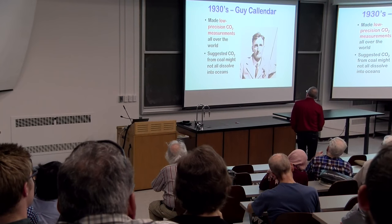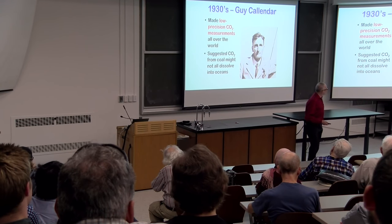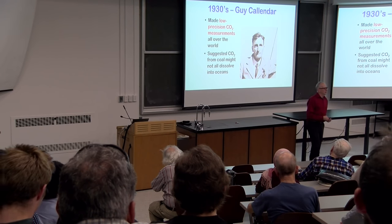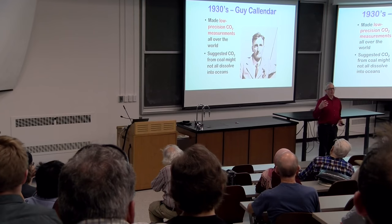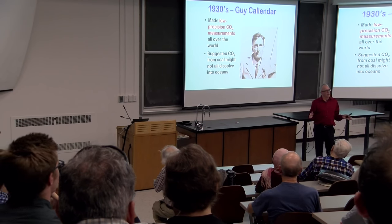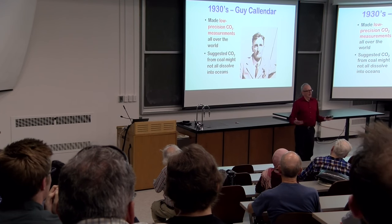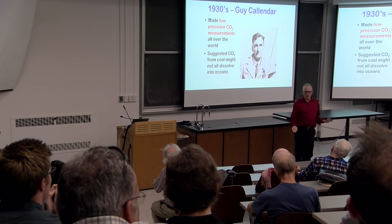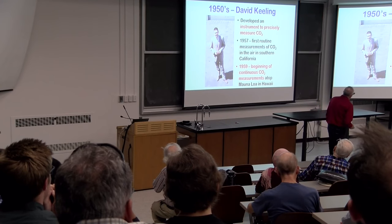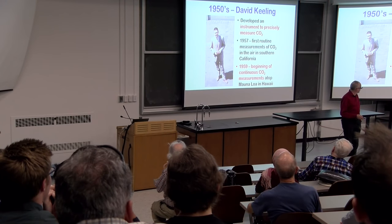In the 1930s, the first low-precision global measurements of CO2 were made by Guy Callender, an English steam engineer. At that point they were measuring CO2 by bubbling air through water and measuring the change in pH — trying to measure the dissociation of CO2 into carbonic acid. This was barely able to tell the difference from one place to another or one year to another in terms of CO2 in the atmosphere.